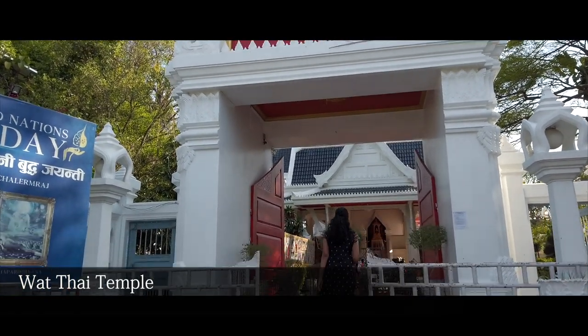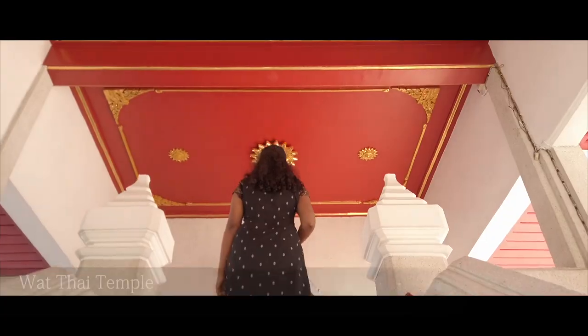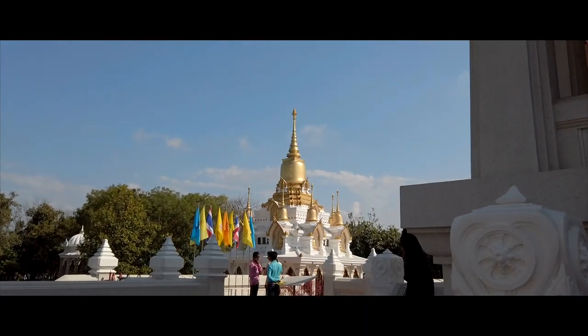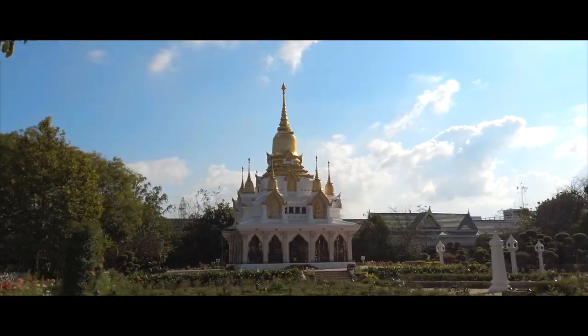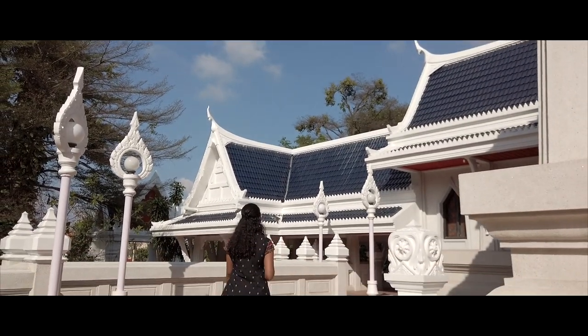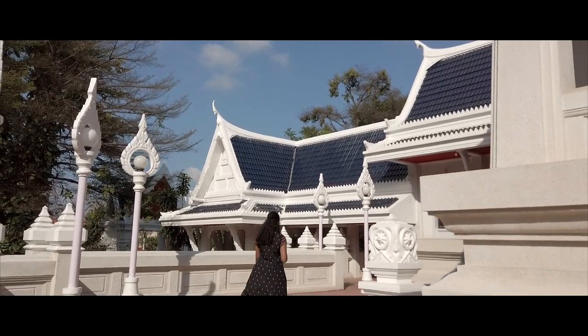The Vat Thai temple was built by the disciples of the Buddha from Thailand. Besides the temple, the complex also houses a monastery, garden, health centre, school, and a library. This was the most beautiful temple we saw in Kushinagar.